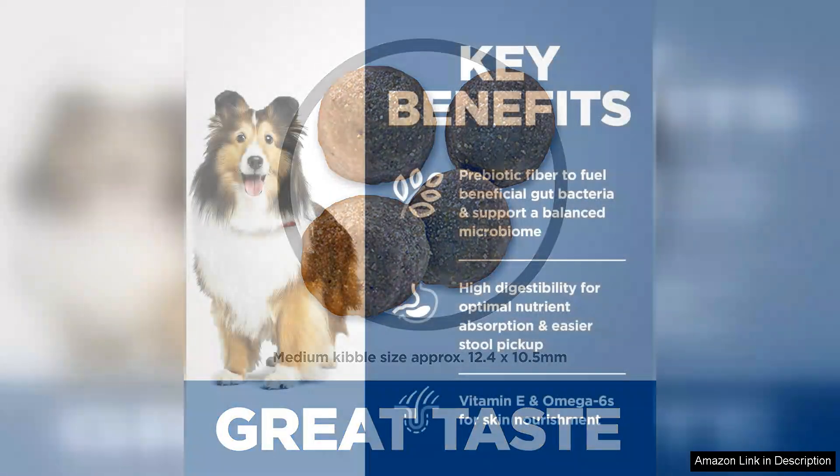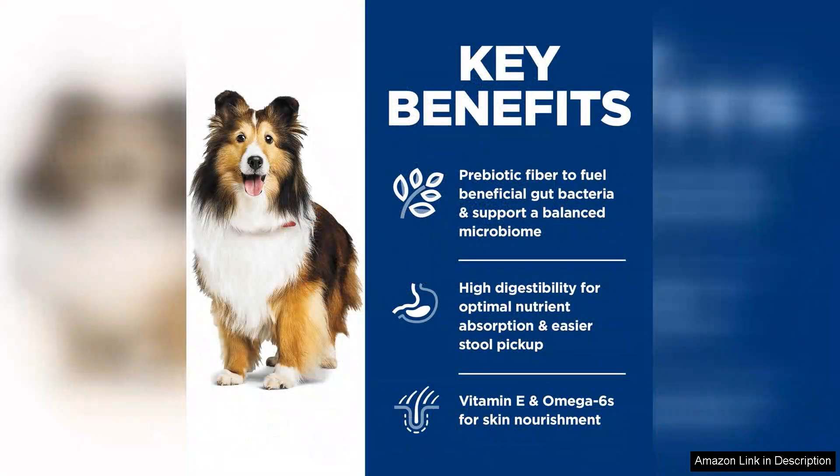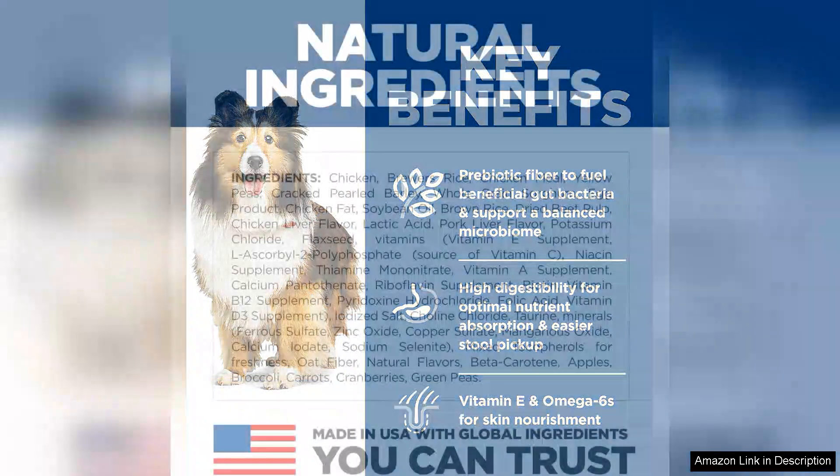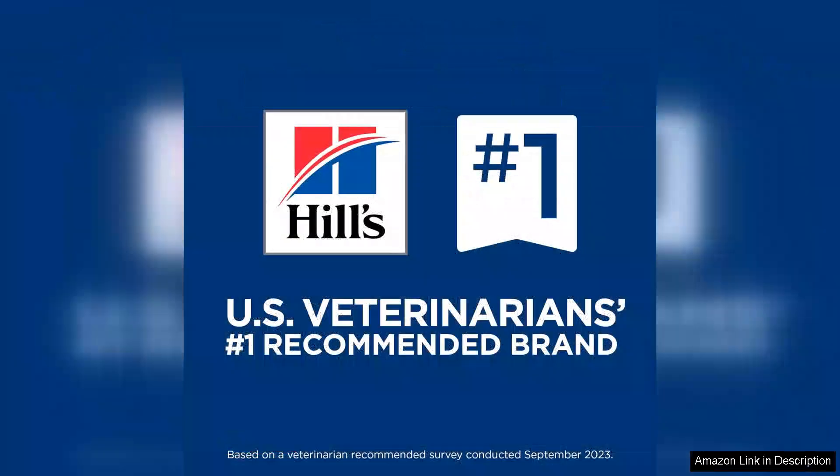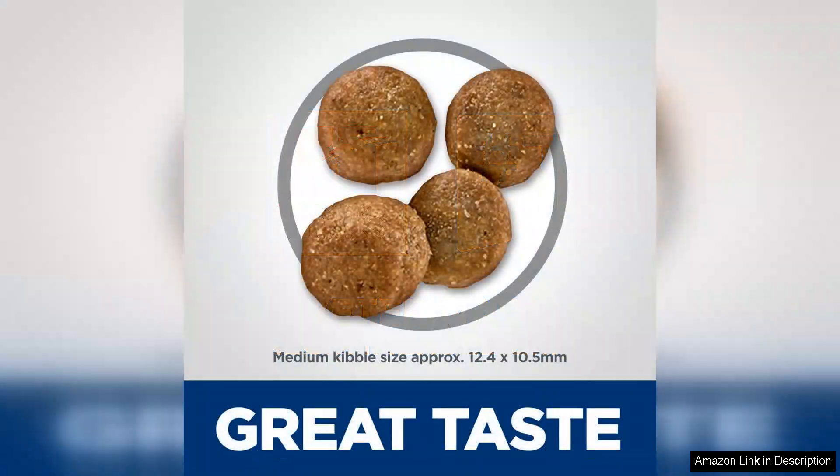First and foremost, the kibble is crafted with high quality ingredients, including easily digestible proteins and prebiotic fibres that support gut health. Many dog owners report noticeable improvements in their pet's digestion, with fewer instances of upset stomach or irregular bowel movements. This is particularly beneficial for dogs prone to food sensitivities.